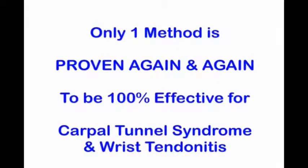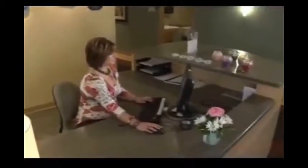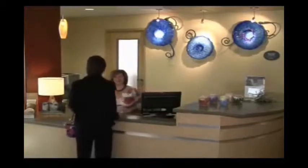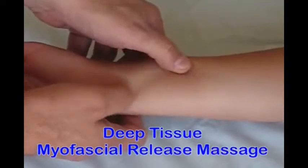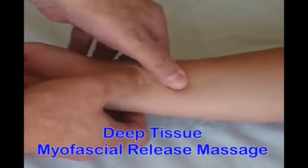Of everything available, there is only one method proven again and again to be 100% effective for carpal tunnel syndrome and wrist tendonitis. And that's expertly applied deep tissue massage with myofascial release. One way to get this treatment is to go to a trained and certified massage therapist or physical therapist every single day. Your therapist uses a circular kneading motion to break up adhesions around tendons. This is the basis of deep tissue myofascial release massage.